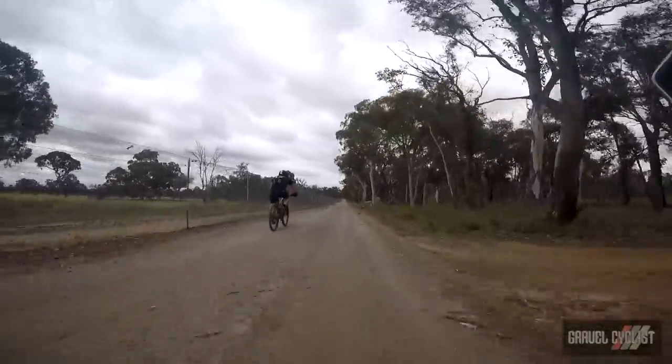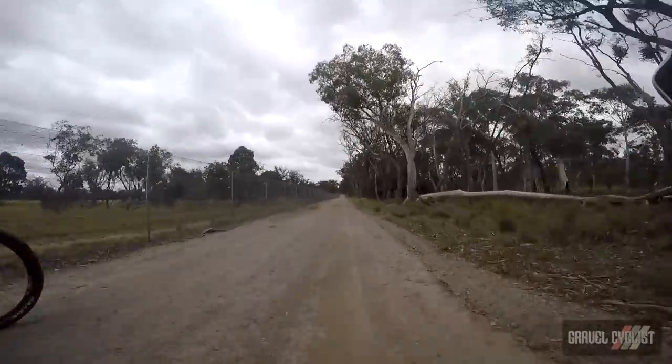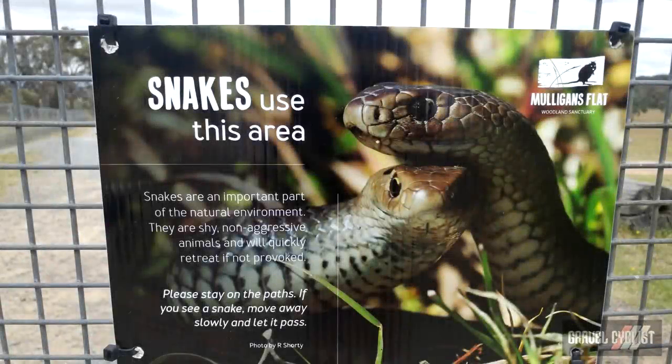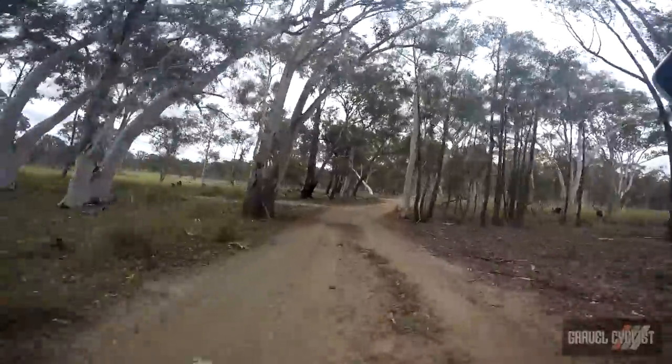During the ride, I spotted one other cyclist, namely the bloke aboard the mountain bike in this scene. My route took me into the adjoining Mulligan's Flat Nature Reserve, which was just as quiet and peaceful as the Guru Yuru Reserve.